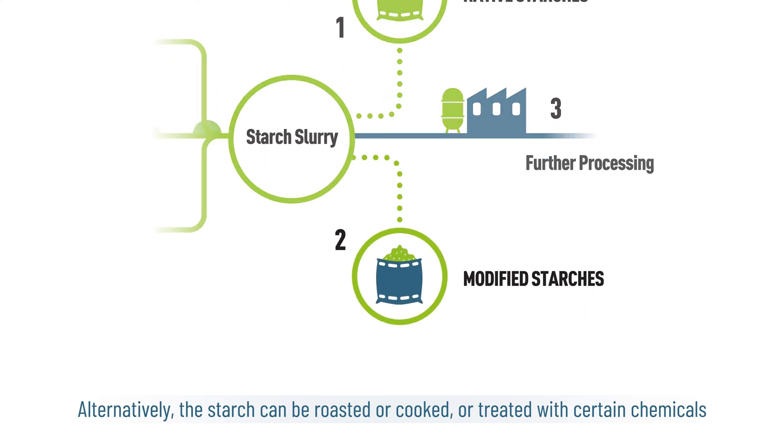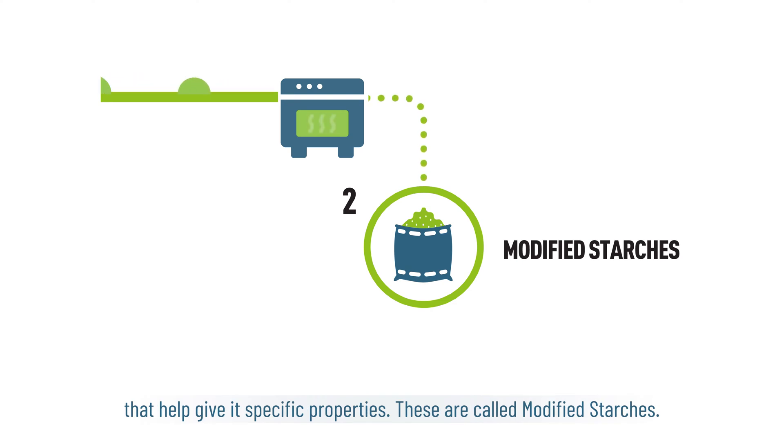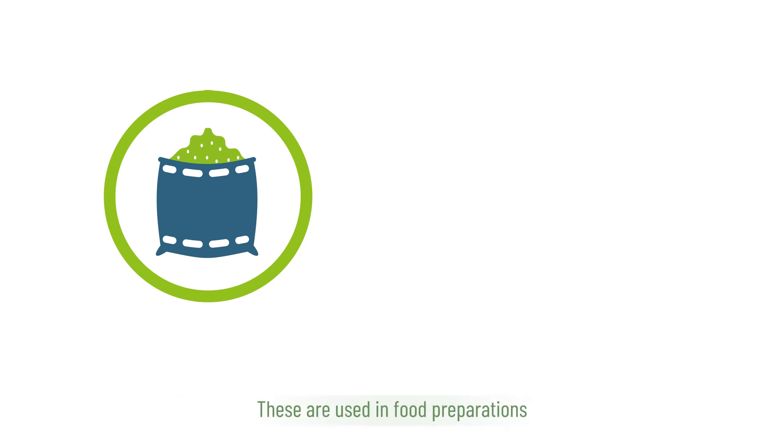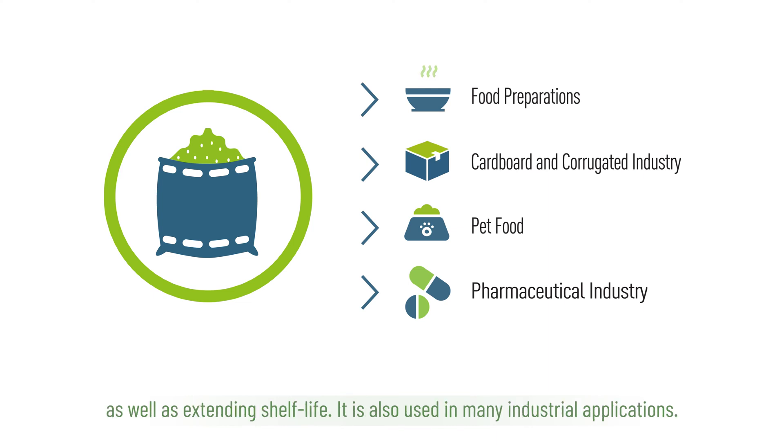Alternatively, the starch can be roasted or cooked, or treated with certain chemicals that help give it specific properties. These are called modified starches. They are used in food preparations to improve, for example, their resistance to cooking temperature changes, as well as extending shelf life. Modified starches are also used in many industrial applications.